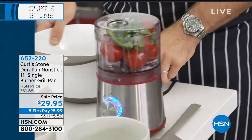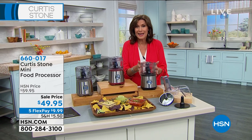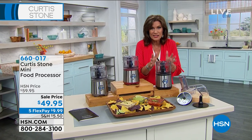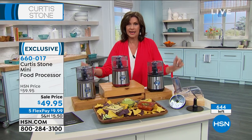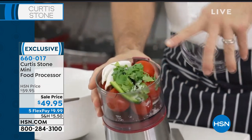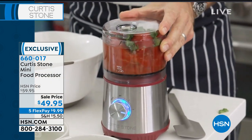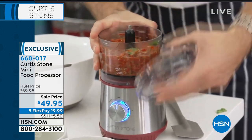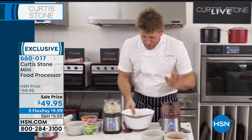The food processor is the perfect size — so many of us don't want a big bulky food processor. This is going to work for us every single day. Food processors are amazing tools but they're big, bulky, hard to store, and the bowl chases food around with the blade. So I decided to give you a compact one — still a two-cup capacity. Watch: tomatoes and onions — I'm going to make a salsa in literally two seconds.